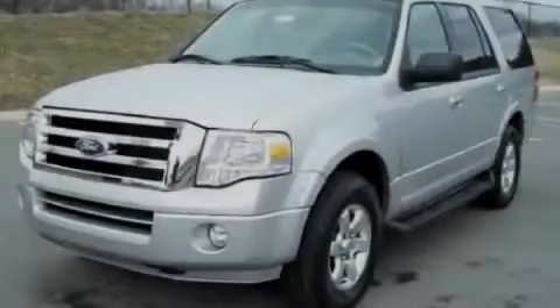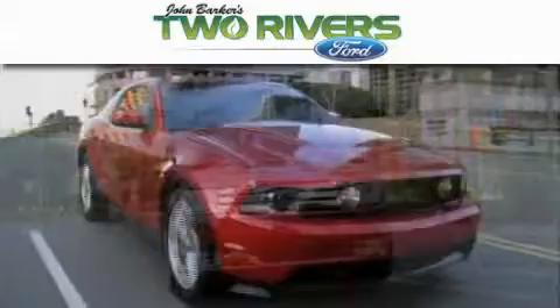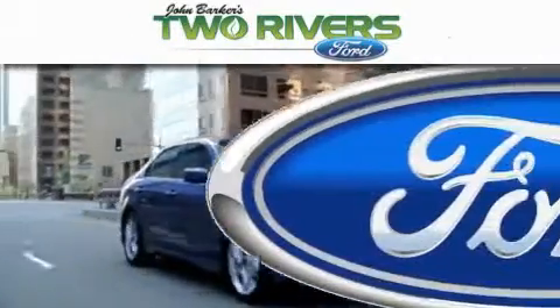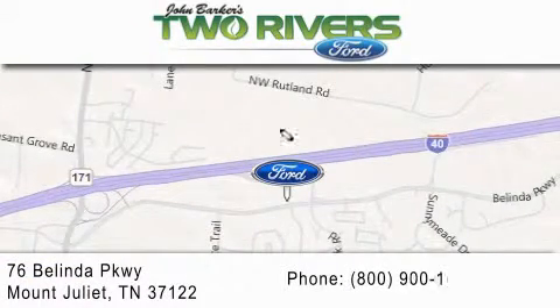Stop by today and test drive this automobile for yourself. Two Rivers Ford is dedicated to doing everything possible to ensure that the experience you have selecting your next vehicle is as pleasant as possible. We are located at 76 Belinda Parkway in Mount Juliet.